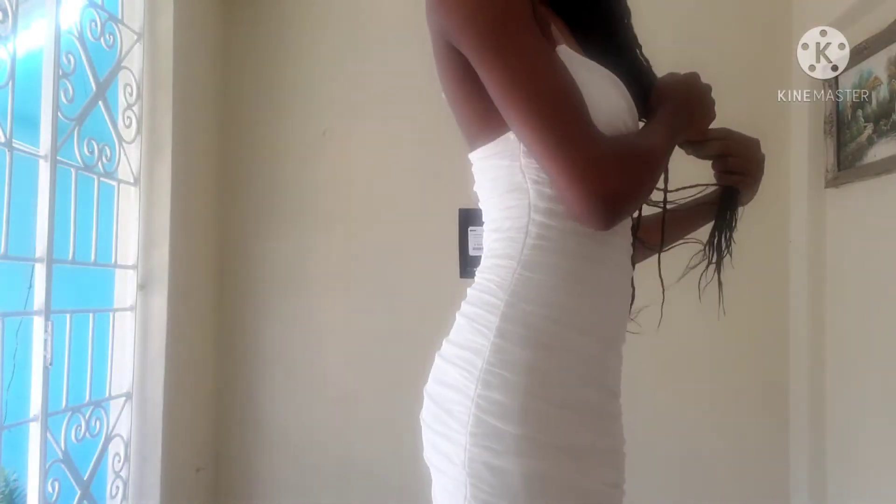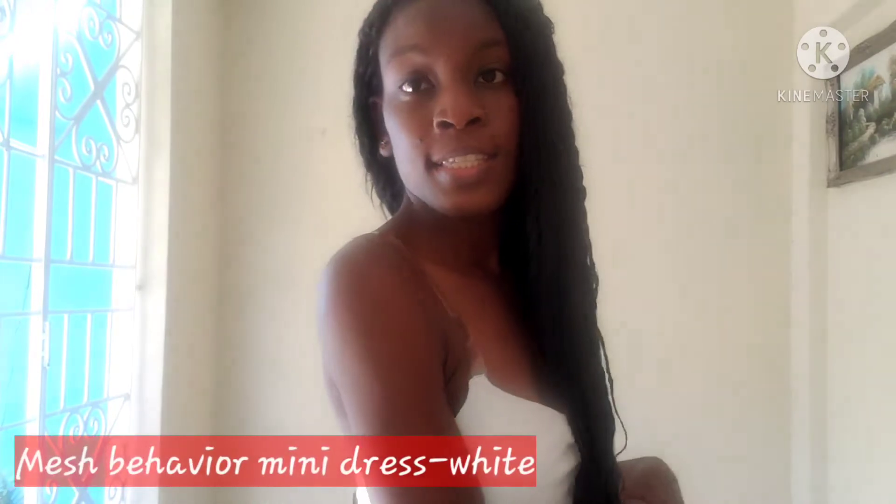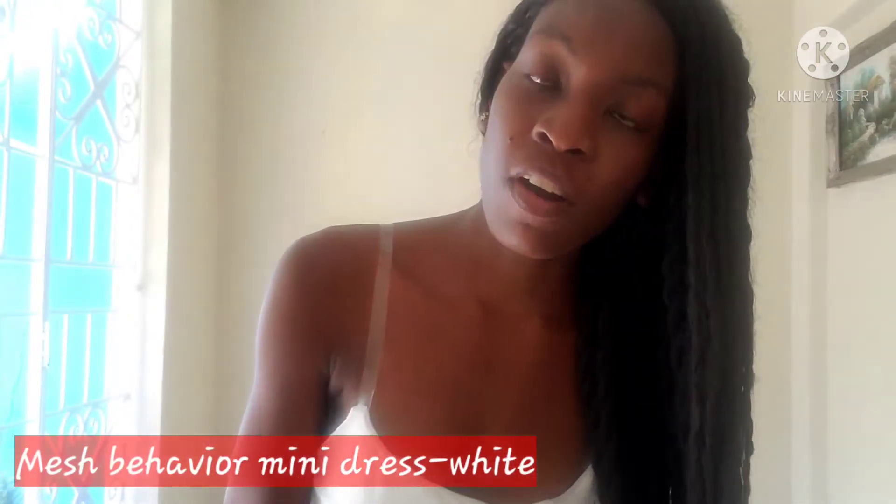This is the second outfit — it's the white mesh dress. This is a dress you can wear on a dinner date or evening functions. I'll go ahead and put the name of all the outfits down below on screen along with the color. Simple but cute.